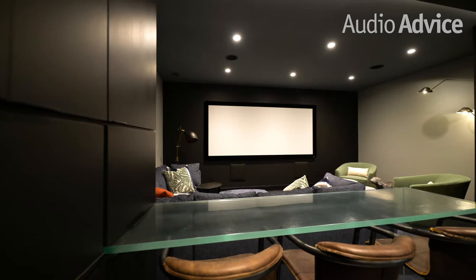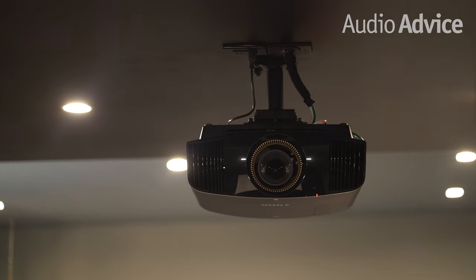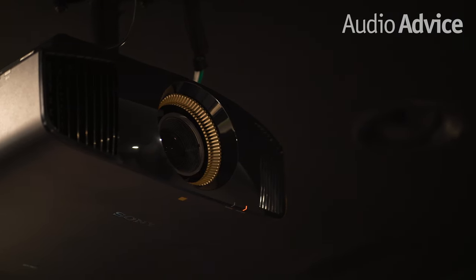We paired up this 130-inch acoustically transparent screen with a 4K Sony 695 projector, which is perfect for this room which has no windows and can get completely dark.